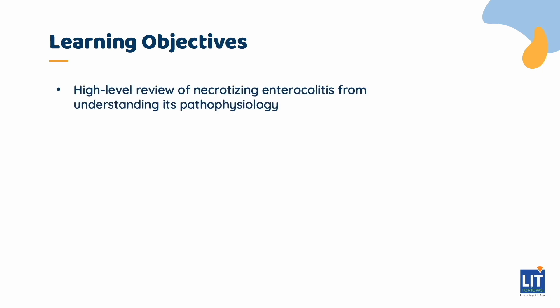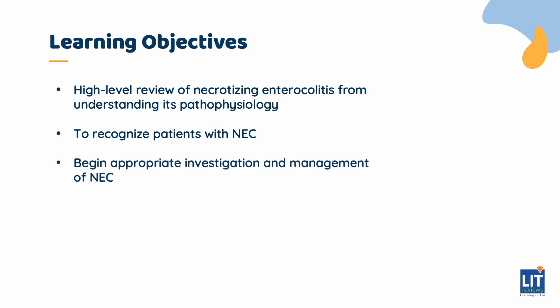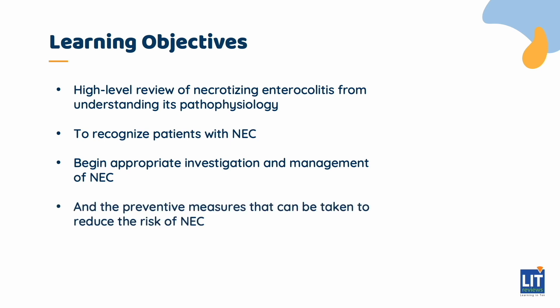Over the next 10 minutes or so, we'll hit the following four bullet points and give you a high-level review of necrotizing enterocolitis, from understanding its pathophysiology up through how to recognize patients with NEC and begin appropriate management. We will also cover the preventive measures that can be taken to reduce the risk of NEC.